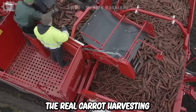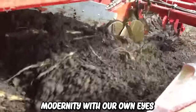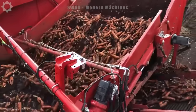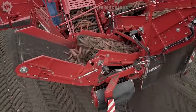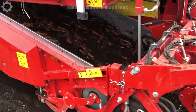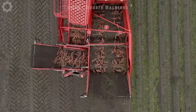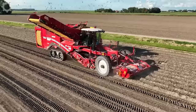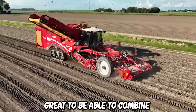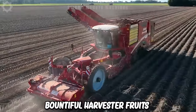The real carrot harvesting line makes us feel satisfied when witnessing the most modernity with our own eyes. It's great to be able to combine the harvester with the trailer to have a bountiful harvest of fruits and vegetables from the growers themselves.